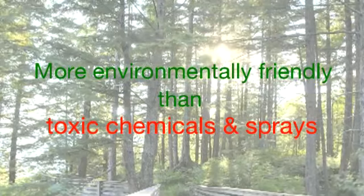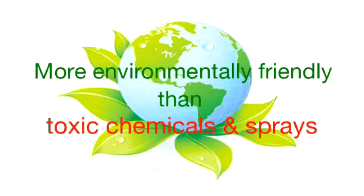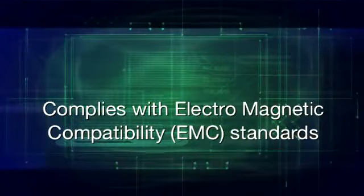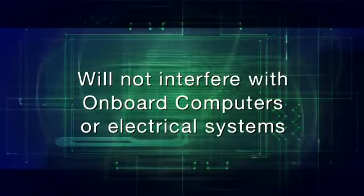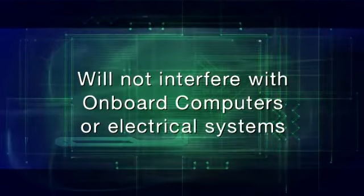The Coupler Tech electronic rust-proofing system is clean, very efficient, and is always much more environmentally friendly than highly toxic chemicals and sprays. Coupler Tech systems have been rigorously tested to ensure that all required standards are met and exceeded, including electromagnetic compatibility standards. Testing has also proven that Coupler Tech systems will not interfere with your vehicle's onboard computer or electrical systems.